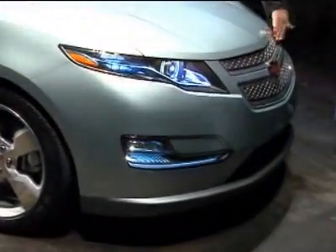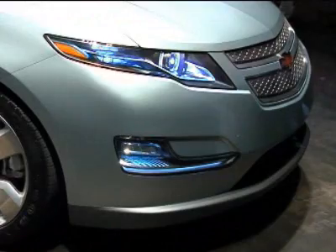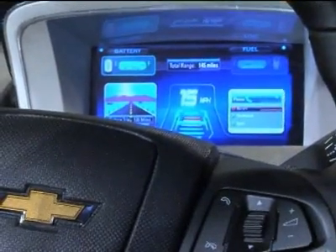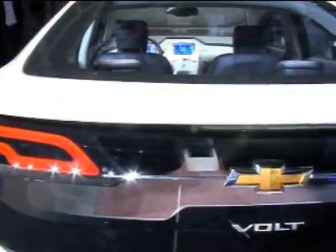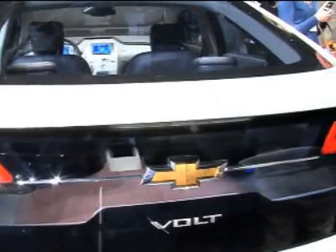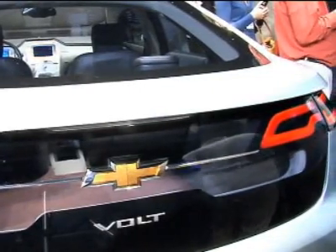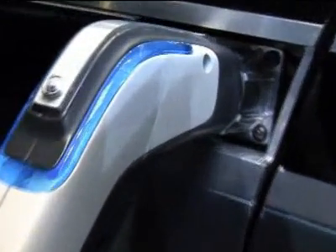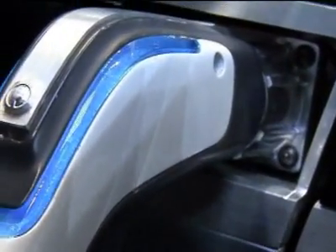Though the Volt does hold that promise of more mileage on pure electricity, depending on what you're doing in the car, like blasting the AC, that 40 miles on one charge could drop. In terms of performance, the Volt goes 0-60 in under 9 seconds and tops out at 100 miles an hour. You can experience a launch feeling like a V6 250 horsepower engine, but everything happens without noise and without harmful emissions as well.